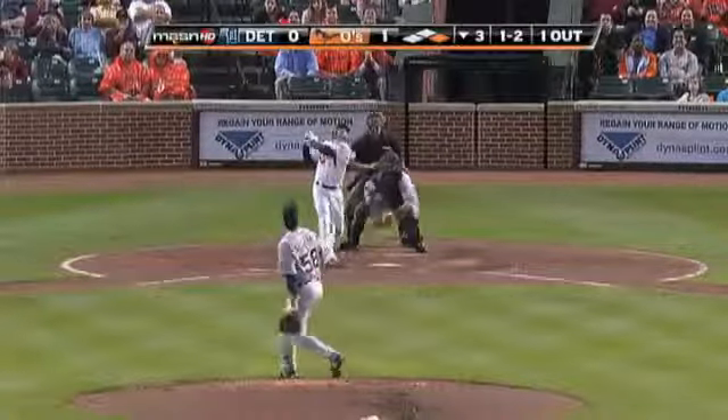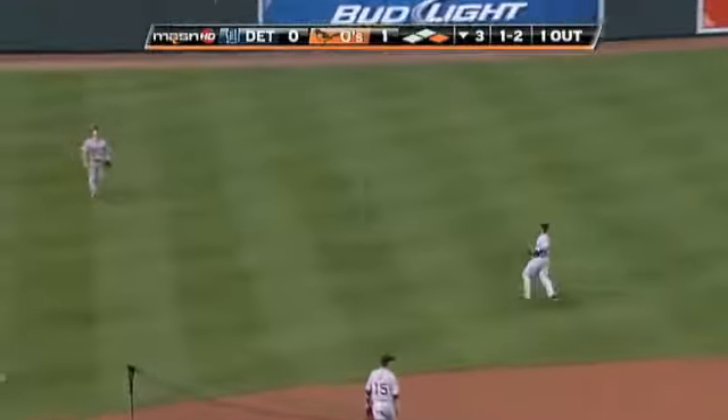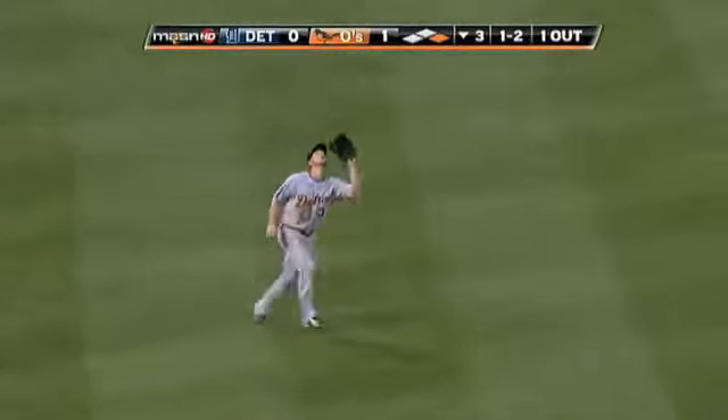Orioles up one to nothing. Roberts lifts that one high but not deep to left field. Cleek Thomas.